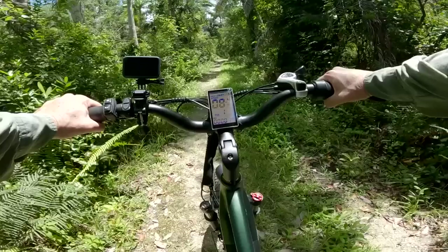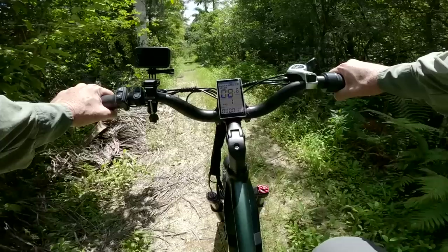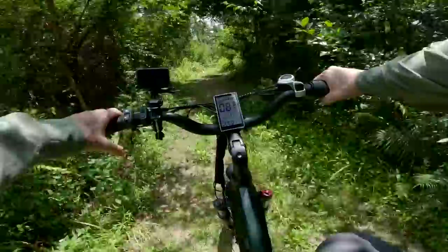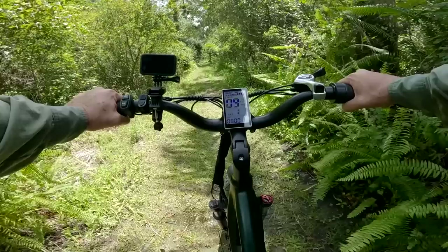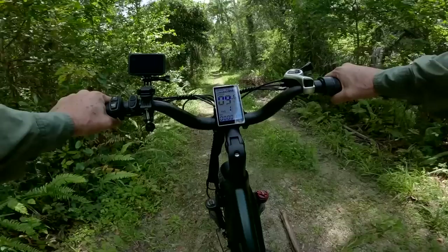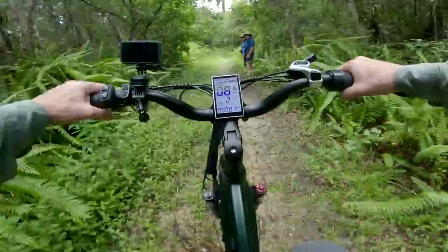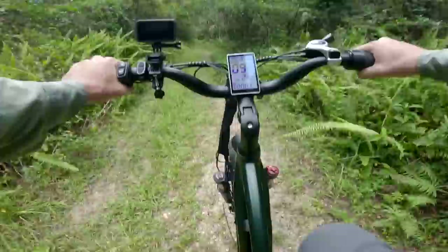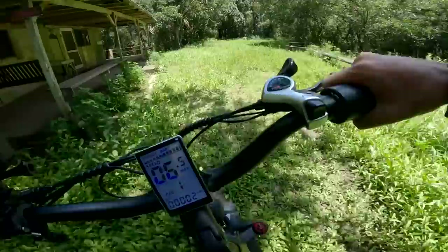I can also use the throttle on the right and pull it back without pedaling at all — it'll go up to about 10 miles an hour in pedal assist mode one. It's very responsive on the throttle: just pull it back a little bit and it kicks forward. This is plenty fast enough for East Main Tram, especially with these big potholes. It's nice that I'm able to sit up tall and see where I'm going. Cruising into the Fakahatchee Hilton in style!